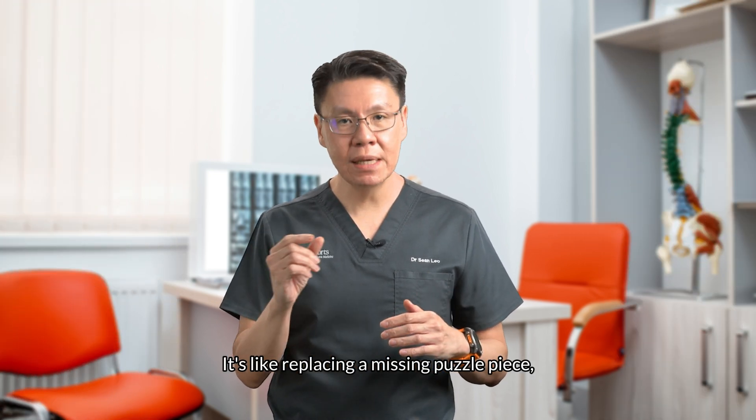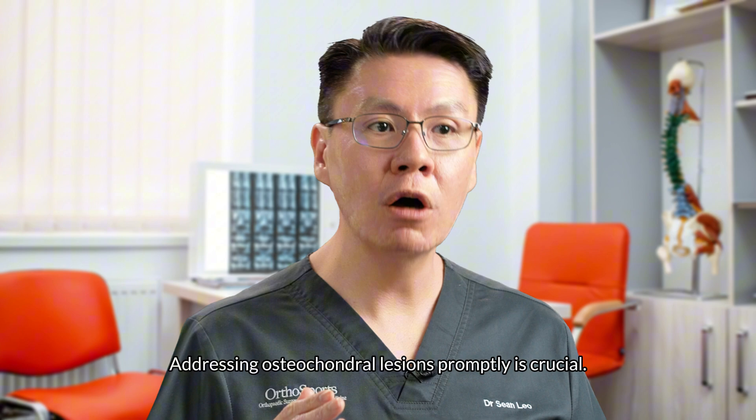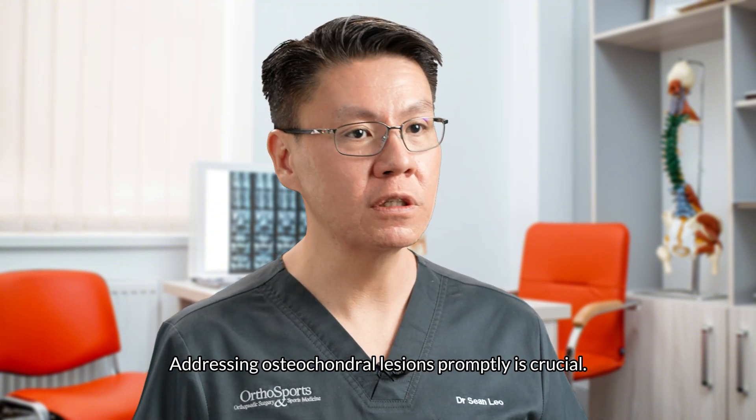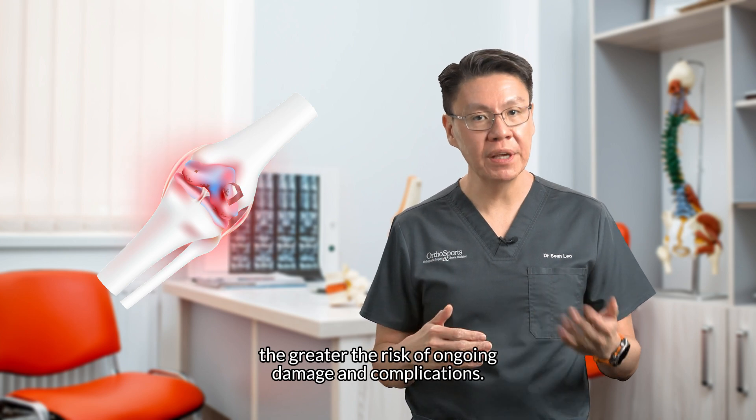It's like replacing a missing puzzle piece, helping your knee function as it should. Addressing osteochondral lesions promptly is crucial. The longer a loose fragment remains in your knee, the greater the risk of ongoing damage and complications.